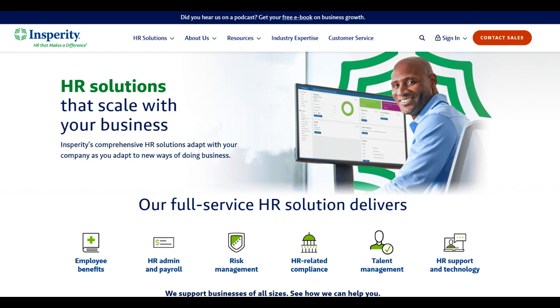The pricing structure, while reflecting the extensive services provided, might pose a challenge for those seeking more affordable HR solutions.